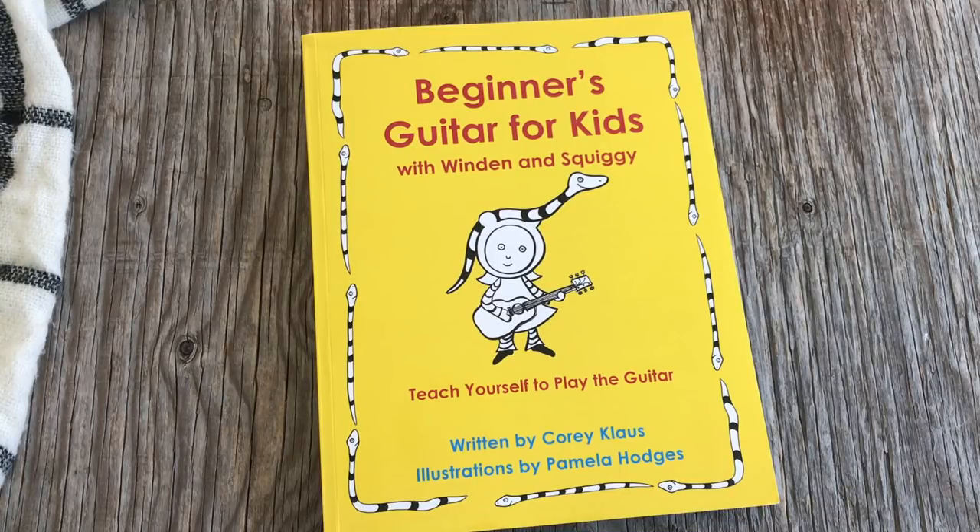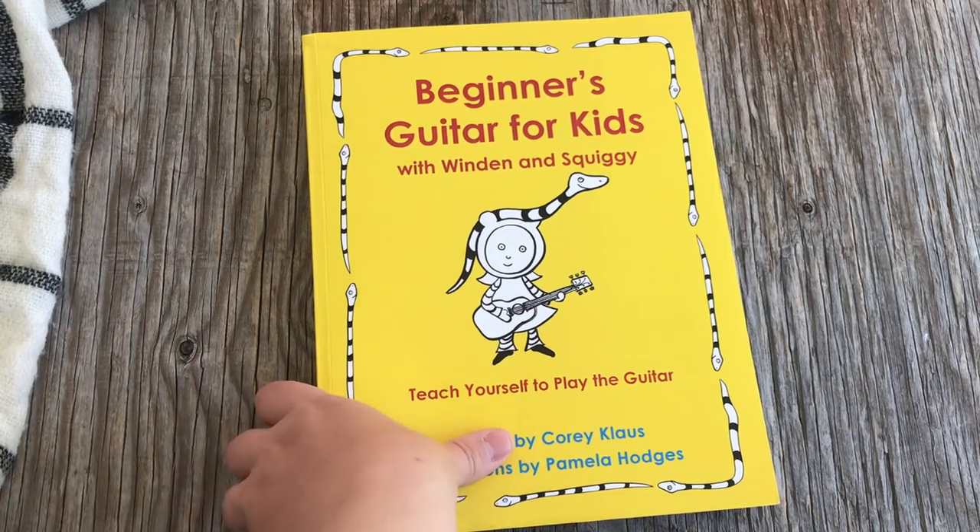I still need to find a guitar that's her size — not a ukulele. Every time I go to a music store they try to sell me a ukulele and I say no, I need a 1/6 guitar. Still working on that.